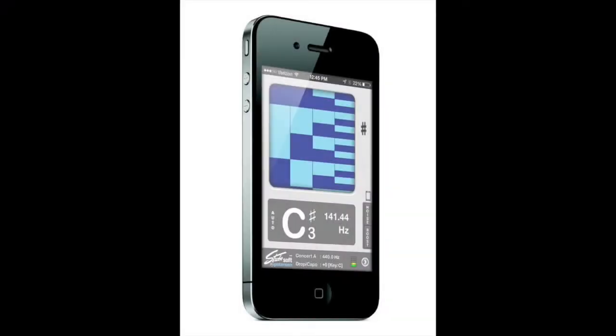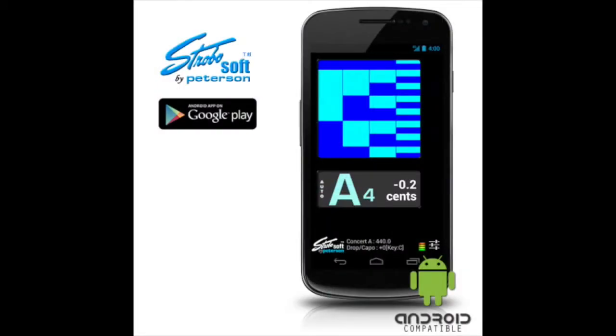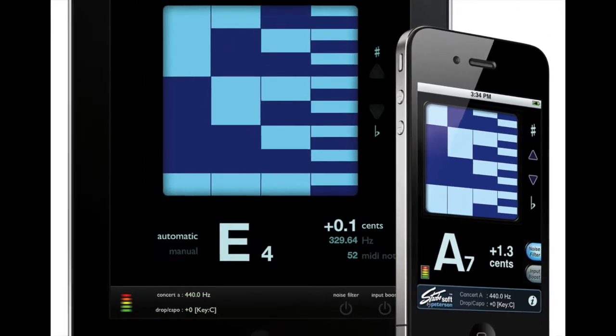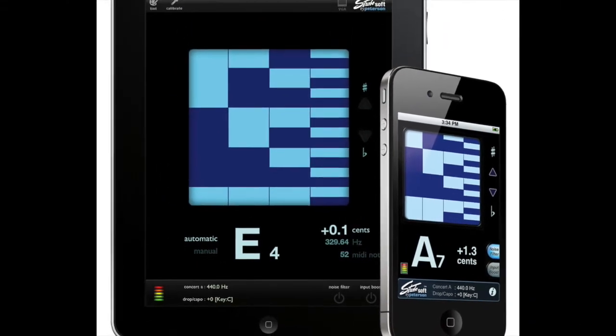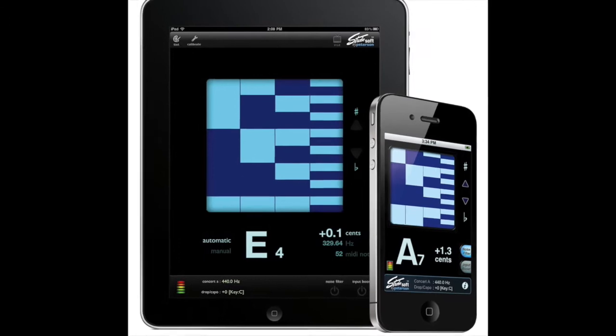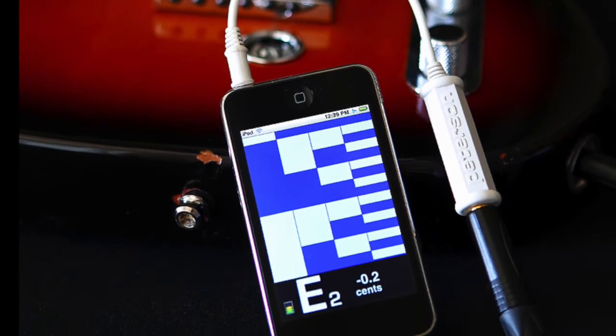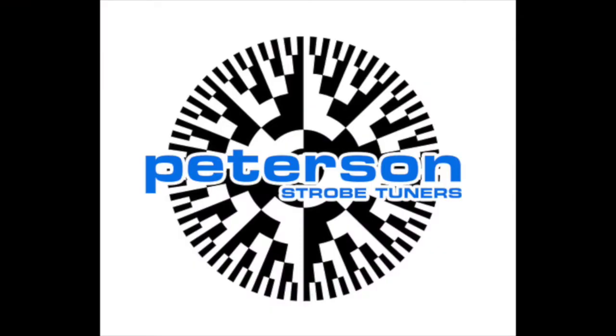Featuring Peterson Strobe Tuner's popular iStrobosoft tuning application for iOS and Android devices. iStrobosoft offers the unmatched accuracy of a mechanical strobe tuner for the highest degree of precision available in a software tuning application. Plug in and tune your electrics and acoustics quickly and easily with one-tenth of a cent accuracy. For more information, please visit PetersonTuners.com.